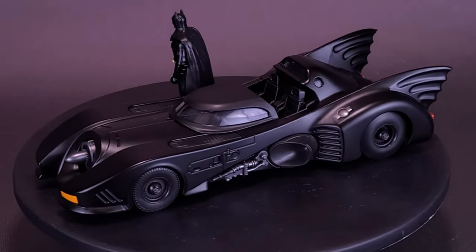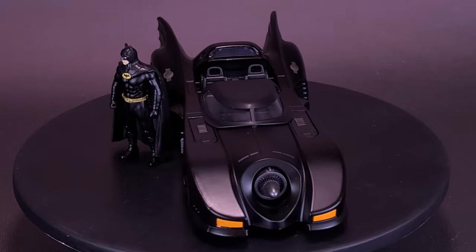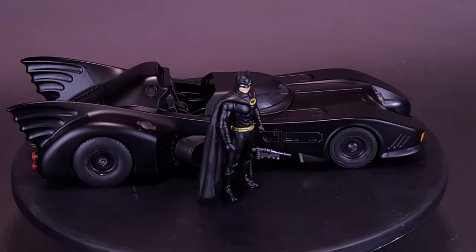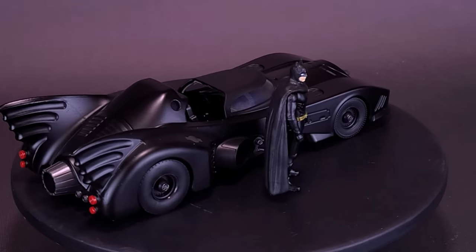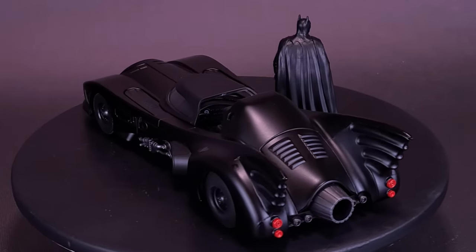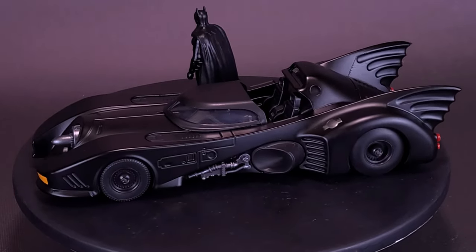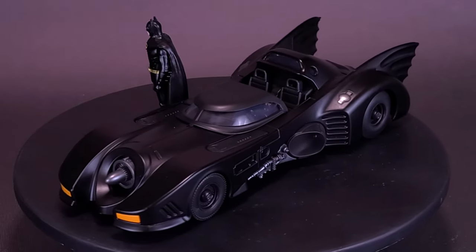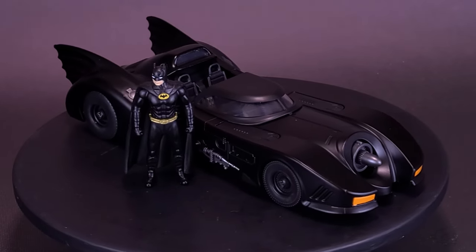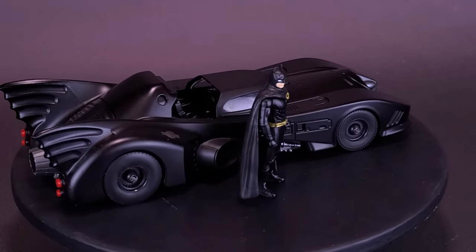If you're interested in getting this one for yourself, I found it over at Entertainment Earth's website. With the new Flash movie coming around and Michael Keaton coming back to reprise his role — he was supposed to be in Batgirl but that movie was scrapped — we get Michael Keaton appearing in the Flash movie. It's a good time to be a Michael Keaton fan. I don't know whether he'll be driving this Batmobile or a variation of it, but time will tell when the Flash gets released.